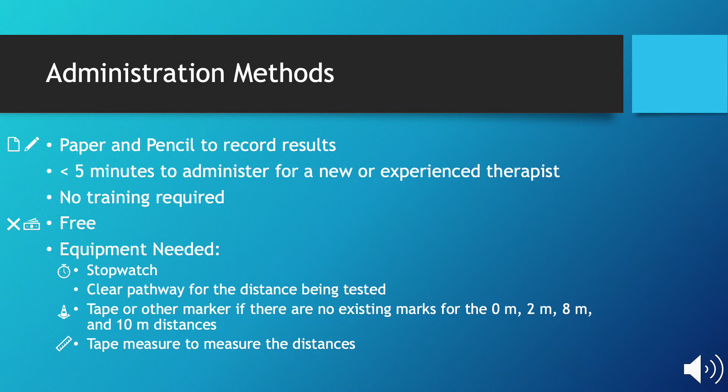You will need marks at the 0-meter mark, the 2-meter mark, the 8-meter mark, and the 10-meter mark. You may need tape or a cone to mark those distances, as well as a tape measure if you don't have pre-recorded distances.